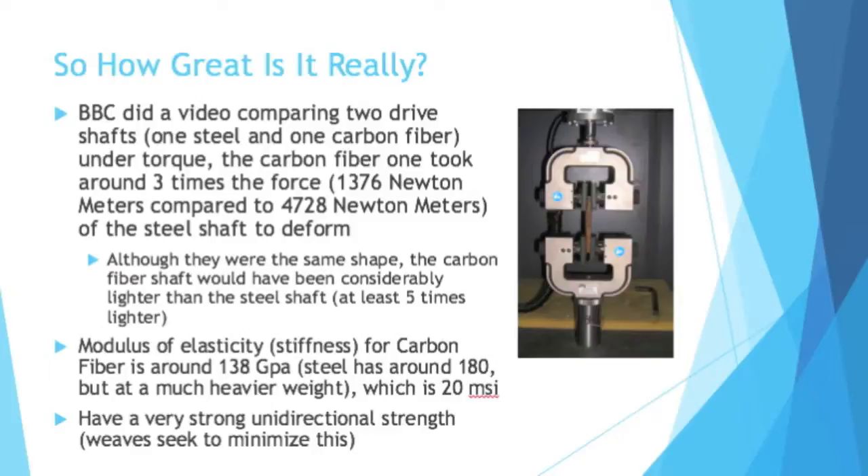Looking at the modulus of elasticity — the stiffness — for carbon fiber, it's around 138 gigapascals. Steel is around 180, so a little bit more, but it weighs much more. Carbon fiber has a very strong unidirectional strength. There are things called weaves that seek to minimize this and make it strong in different directions.